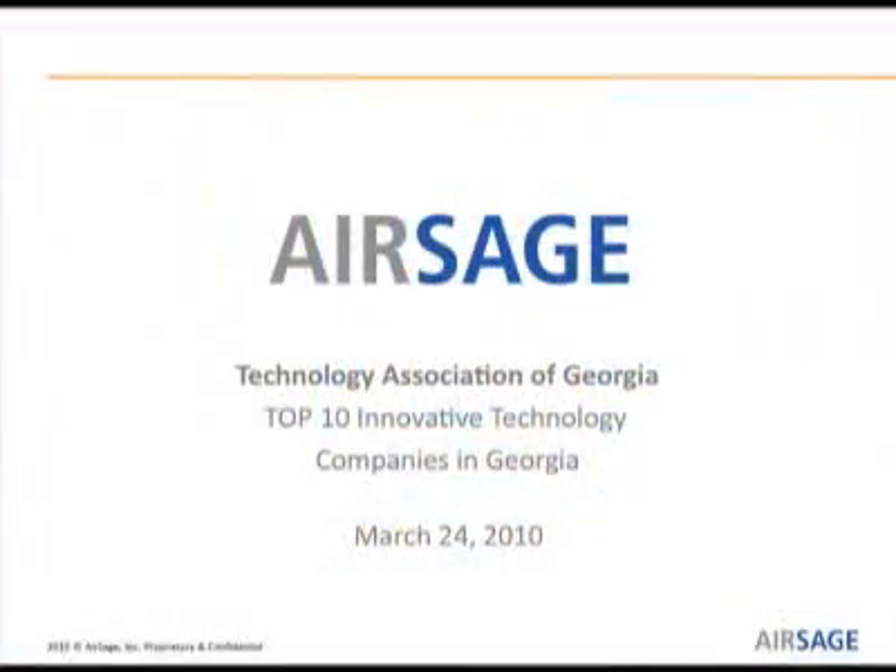Hi, I'm Matt Hooper. I'm the director of strategy at AirSage. Thank you for having me today. I've got three minutes — I'm gonna move fast, and I will start with a question.